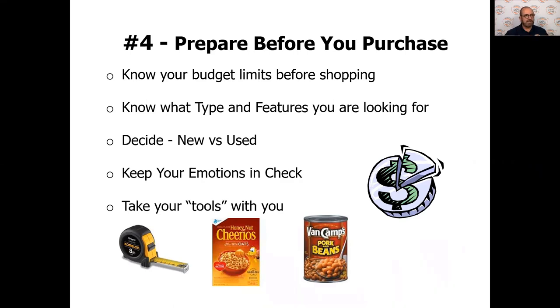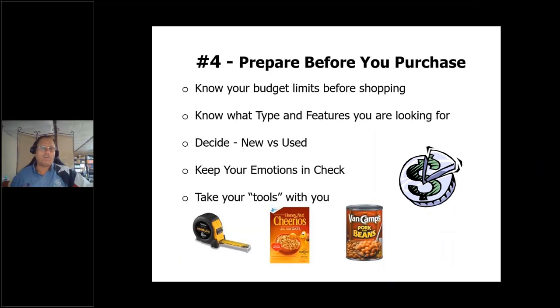So Mr. Cooper, take it away. Number four: before you purchase, you've got to do some homework here, folks, and you've got to do a little balance of the checkbook, so to speak.